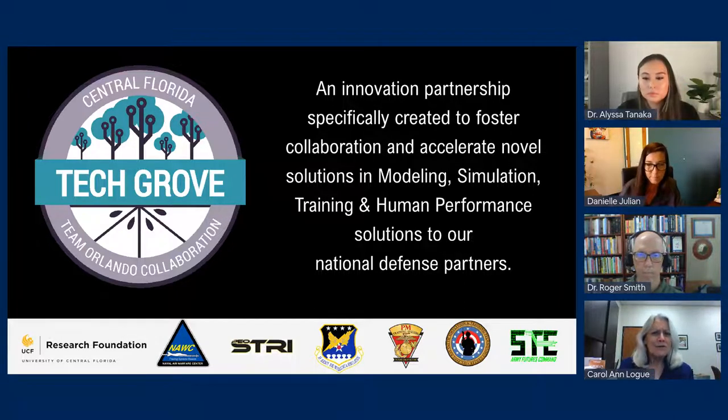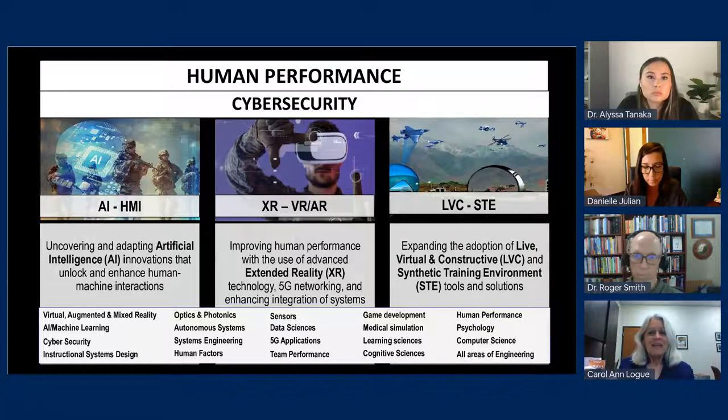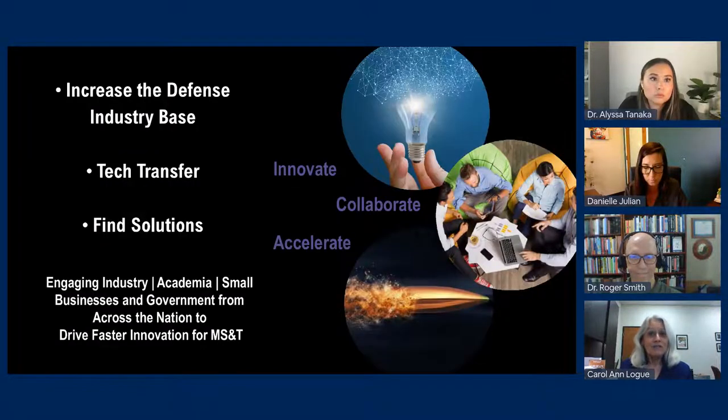I want to tell you a few things about the Central Florida TechGrow. For those of you that aren't familiar with us, we are a very unique innovation hub stood up in partnership with the Navy, Army, Air Force, and Marine Corps Modeling, Training, and Simulation Commands right here in Orlando, Florida. We focus on this because our customers focus on it — the four services in addition to Army Futures Command and Army Soldier Dev Center Simulation and Training Technology Center. So we have six government customers, which is what really makes us unique — multi-service and across multiple disciplines, but all in modeling, training, simulation, and human performance, which includes medical simulation.